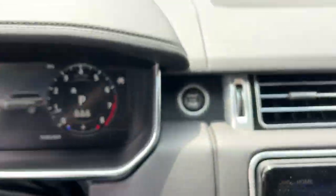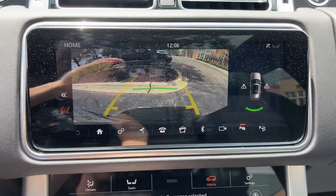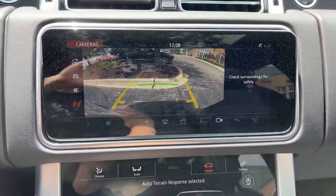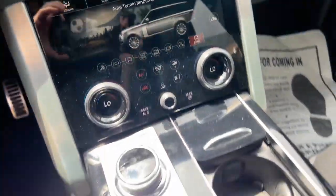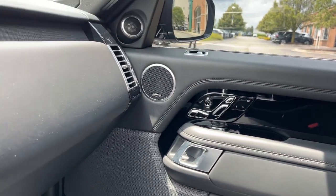Heated steering wheel, 360-degree view car camera, head-up display, Apple CarPlay and/or Android Auto, navigation system, keyless entry, moonroof, backup camera, fog lamps, satellite radio.